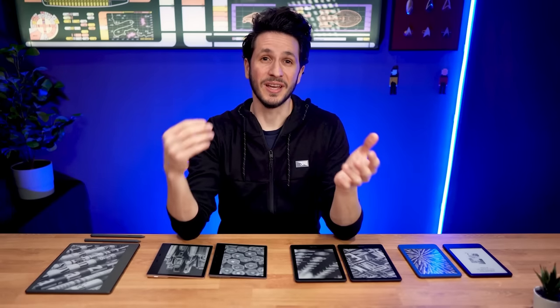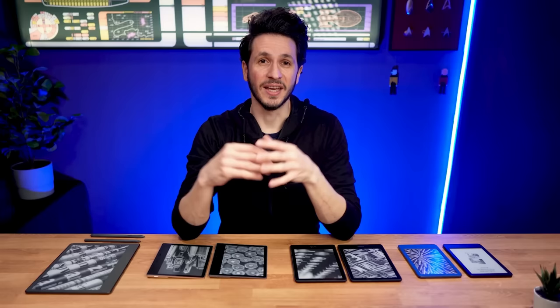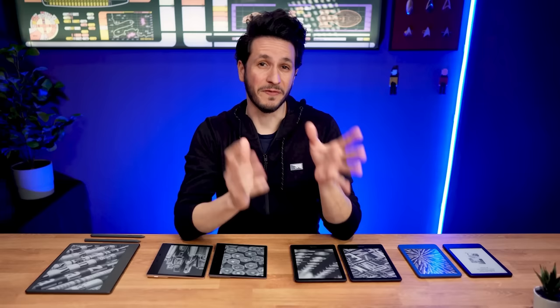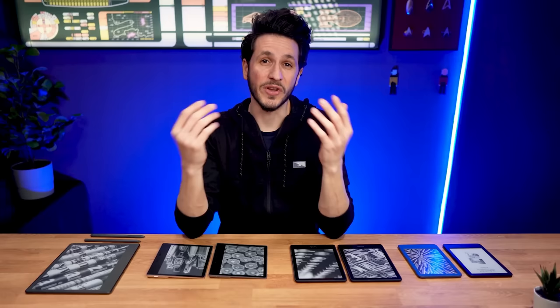It's 2023 and the world of e-readers has come a long way since the first Kindle hit the market in 2007, more than 15 years ago. Back then it was simple — you had just one Kindle and you knew you were getting the best. Fast forward to today and with five different Kindle models to choose from, finding the perfect Kindle has never been more difficult. But don't worry, I have all five models right here and I will help you decide which one is the best fit for your needs.